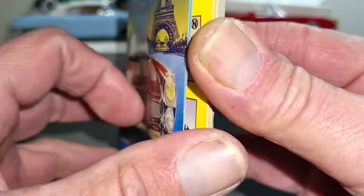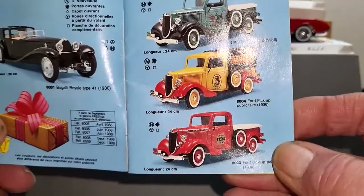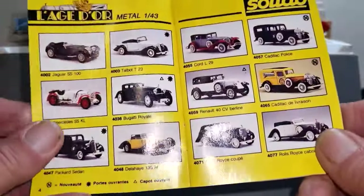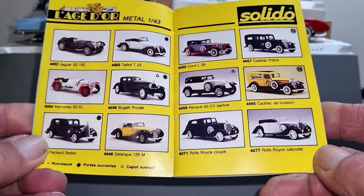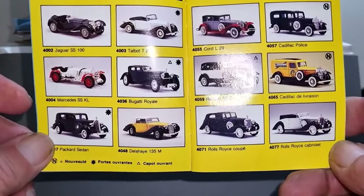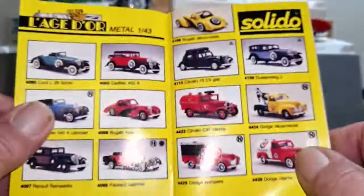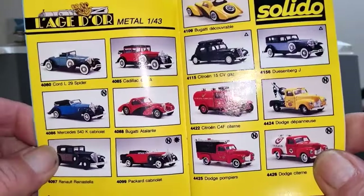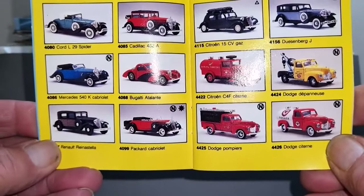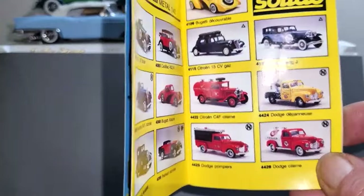On the first page you've got some big Bugattis and a couple of pickup trucks. Then classic cars — Cadillacs, Renaults, Talbot, Jaguar. I like that Jaguar SS and the Bugatti Royal. There are some vintage ones and a nice little fire truck there for Jim at Red Trucks. Oh, there's that Cadillac — I've got the green one.